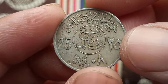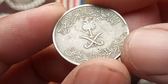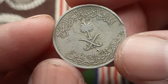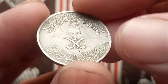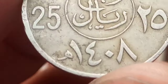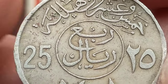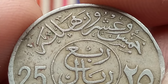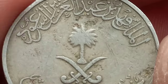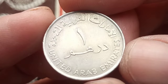The 25 halalas coin is commonly used for everyday transactions such as buying groceries or paying for public transportation. Its small size and durable material make it ideal for circulating in the bustling markets and streets of Saudi cities. Beyond its economic value, coins hold a special place in Saudi culture, serving as tangible reminders of history and tradition. Many families treasure old coins passed down through generations, viewing them as artifacts that connect them to their ancestors and heritage.